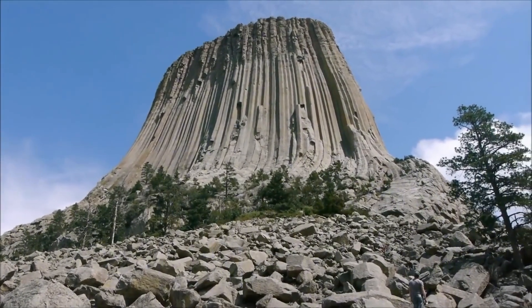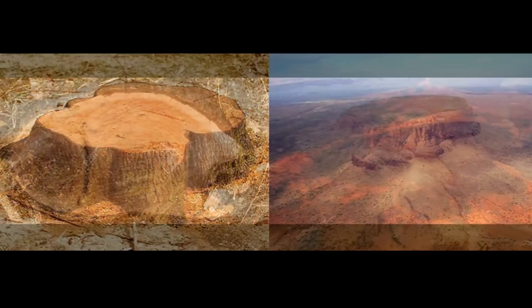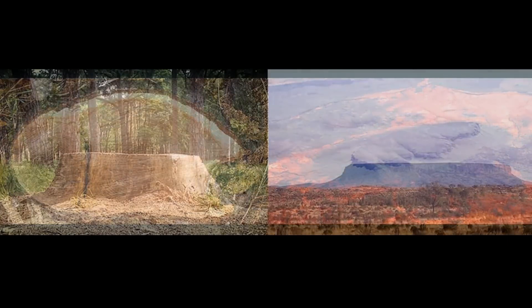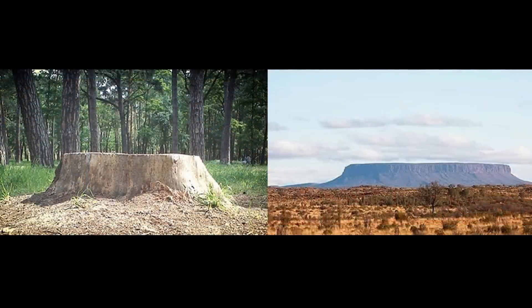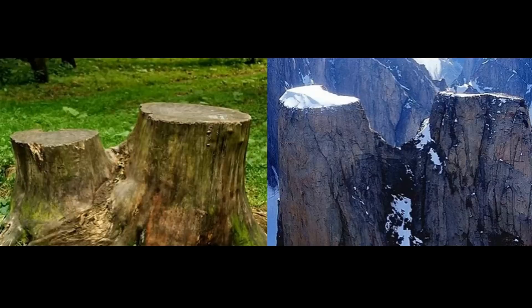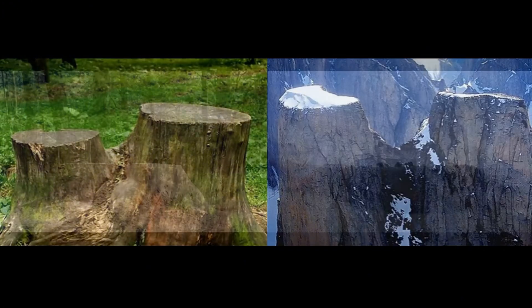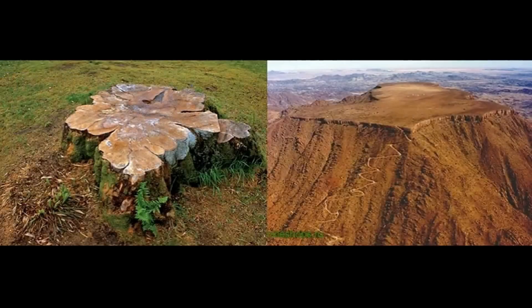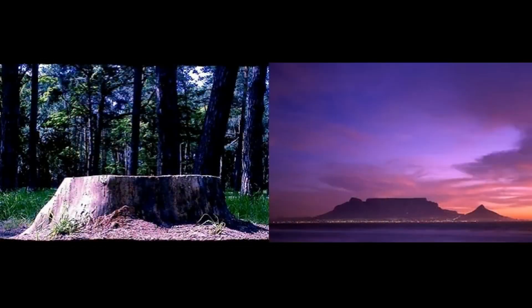For decades, they've puzzled travelers and inspired tales. But one theory dares to ask the unthinkable: what if these are not mountains at all, but the petrified bases of colossal, prehistoric trees that once dominated the Earth? Trees so massive their trunks span kilometers, their roots anchored in a very different Earth. It's a theory that blends science, mystery, and forbidden knowledge — and once you see it, you can't unsee it. Let's take the first step into a radically different understanding of our planet's past.